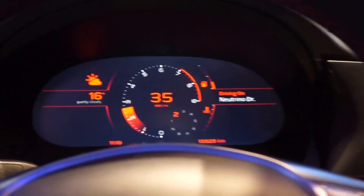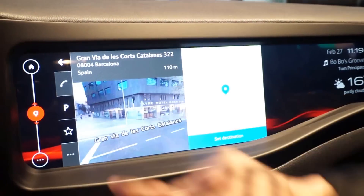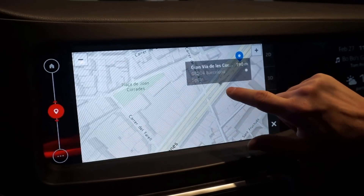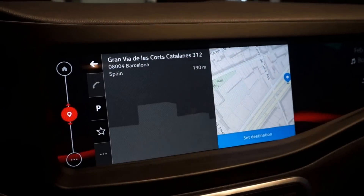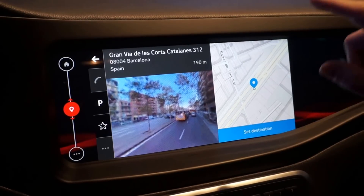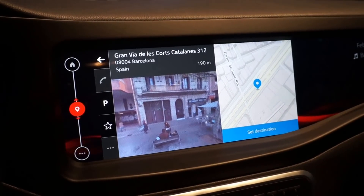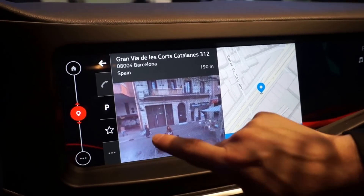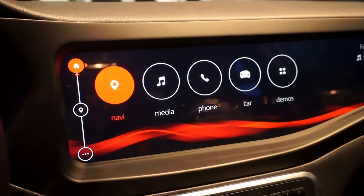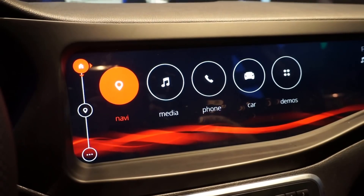Over on the center stack, the navigation solution we're using in this vehicle is Nokia Gear, using Qt graphics. It features onboard maps, yet off-board street view content. When the internet connection is available, it enhances the car's experience. If not, it falls back to onboard content.